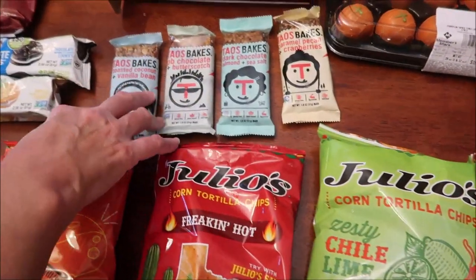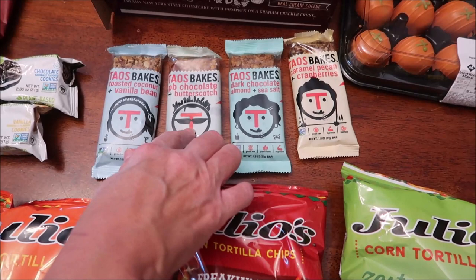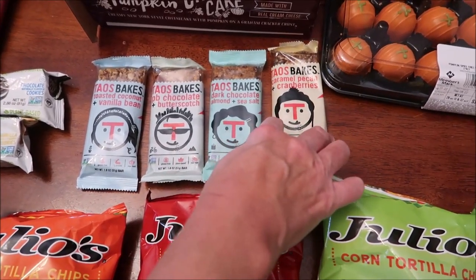More bars — Tao's Bakes. This is toasted coconut and vanilla bean, peanut butter chocolate and butterscotch, dark chocolate almond and sea salt, and caramel pecan and cranberries.